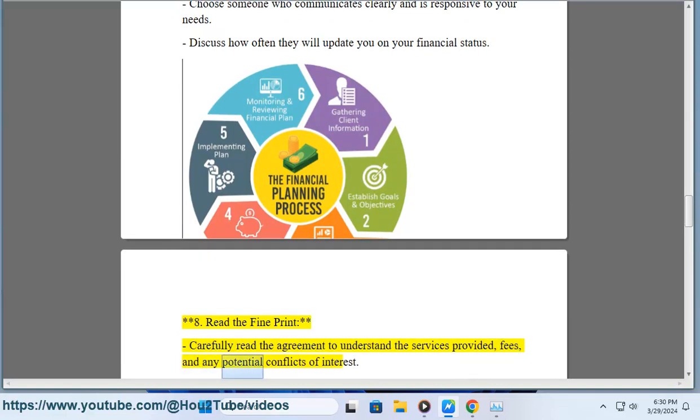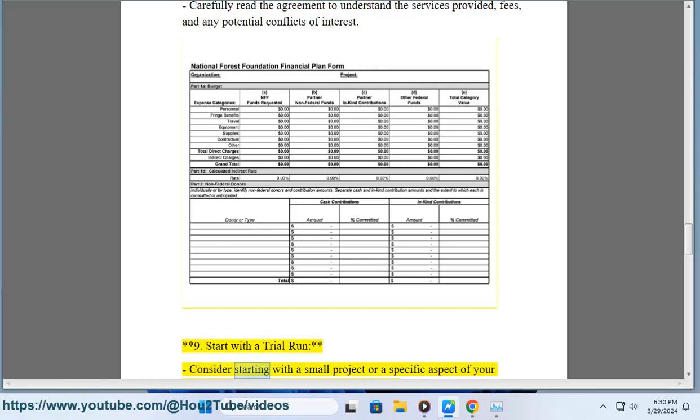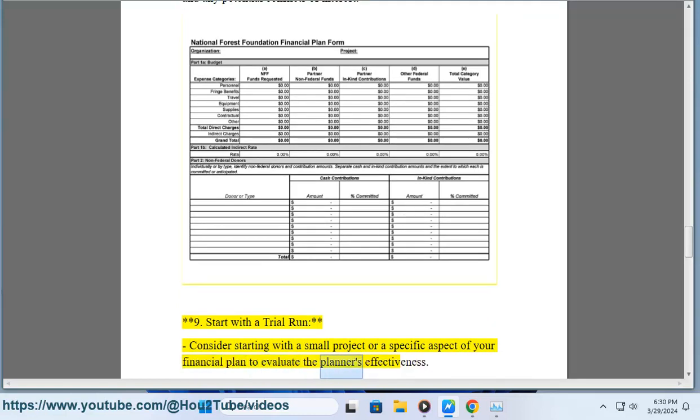Step 8: Read the fine print. Carefully read the agreement to understand the services provided, fees, and any potential conflicts of interest. Step 9: Start with a trial run — consider starting with a small project or a specific aspect of your financial plan to evaluate the planner's effectiveness.